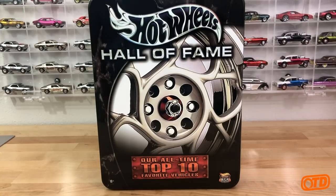If you notice the little logo in the bottom right-hand corner, it's the Hotwheels 35th anniversary logo. With that being said, this set did come out in 2003 and it featured 10 vehicles that Hotwheels decided were some of their all-time favorites.